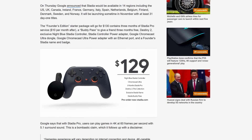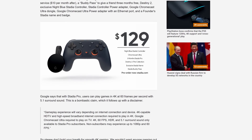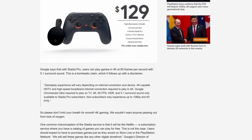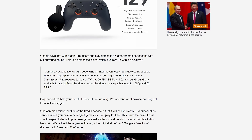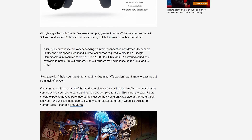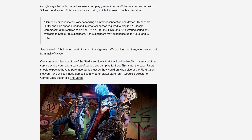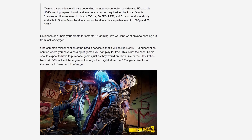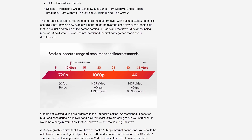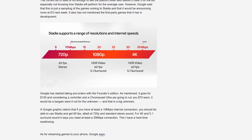The pricing structure seems a bit strange. You'll need to fork over $129 for a Stadia controller and Chromecast Ultra bundle to begin with. From there, you can either opt to be a Pro subscriber — which costs $10 a month and gives access to 4K 60fps HDR streams — or remain a free subscriber for 1080p 60fps gaming. But the subscription does not come with any games; instead, you'll need to buy games just like with any other console. In terms of internet connections, you'll need 35 Mbps for 4K, around 20 Mbps for 1080p, and 10 Mbps for 720p.